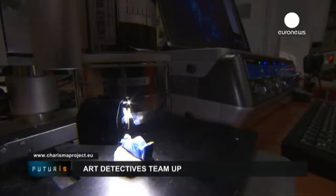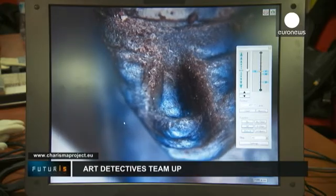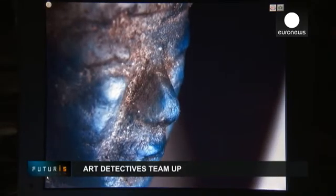Apart from fixed and mobile research facilities, this common effort gives art experts valuable access to a huge database of thousands of works of art throughout Europe.